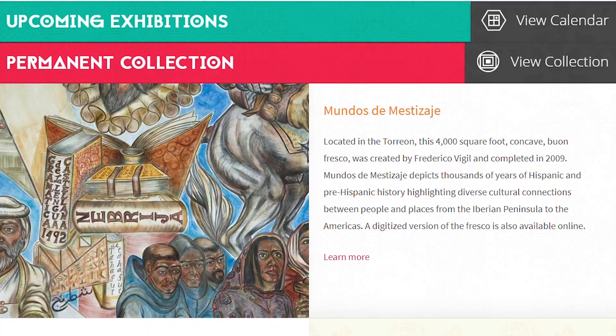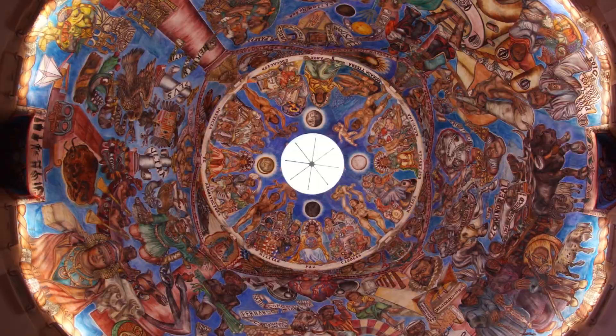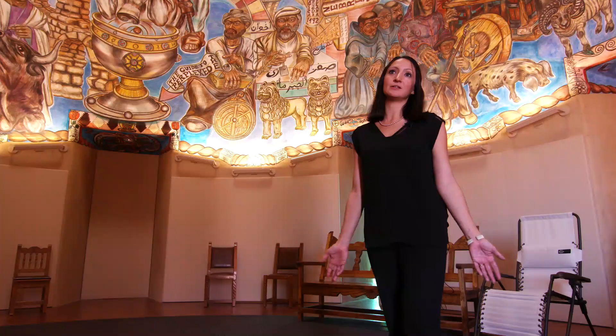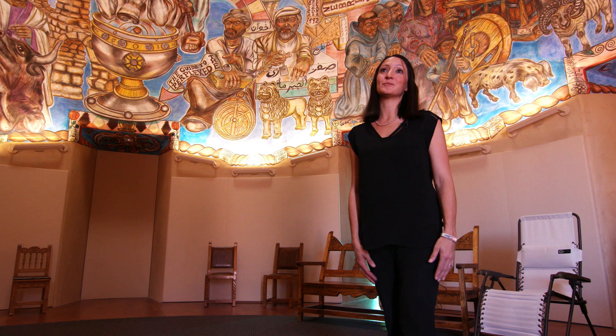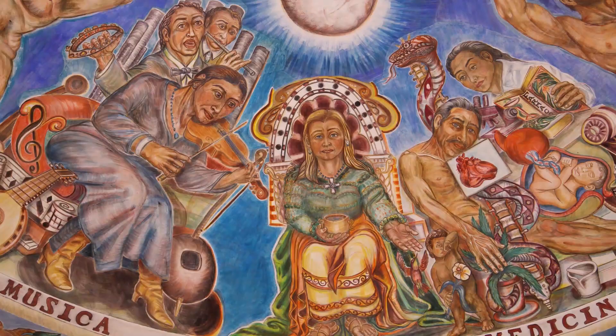Currently, you can see Mundos de Mestizaje Saturday and Sunday afternoons at no charge. But plans are in the works to keep the doors open to the Torreon longer. We are soon going to be building a welcome center so that it will be open six days a week to the public — that will be coming next year. And we have just started a concert series here in the fresco with solo classical musicians, and it is a truly exceptional experience to be surrounded by this kind of art and that kind of music all in one.